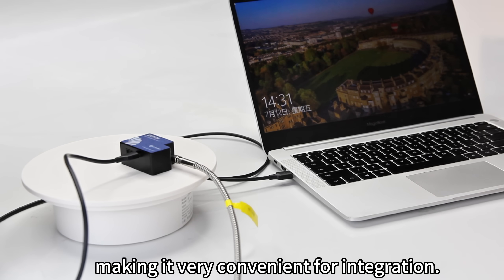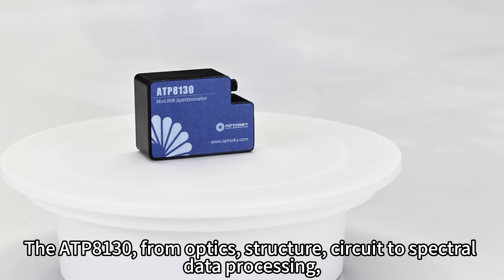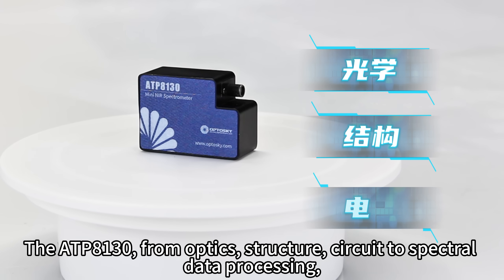The ATP-8130 has low power consumption, requiring only a 5-volt DC power supply and can be powered directly by USB, making it very convenient for integration.